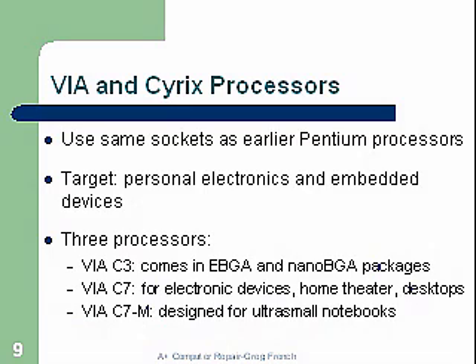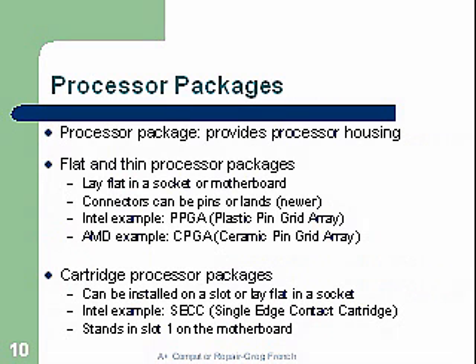Processor packages provide for the processor housing and how it integrates into the motherboard. Flat and thin processor packages lay flat in a socket on the motherboard. Connectors can be pins or LGA, which is the newer type. Intel examples include the plastic pin grid array. AMD examples used the ceramic pin grid array. Cartridge processor packages can be installed on a slot or lay flat in a socket; the Intel example was the SECC, the single-edge contact cartridge.